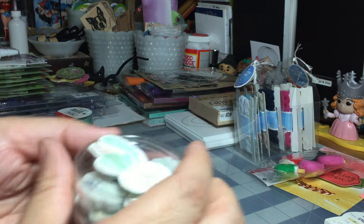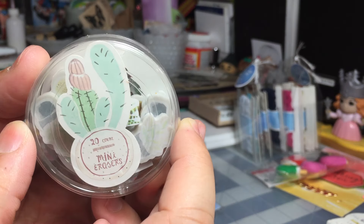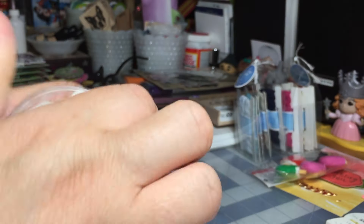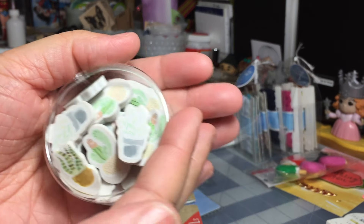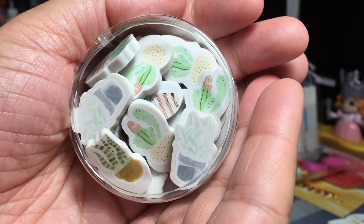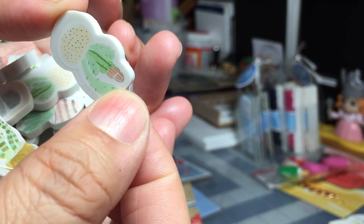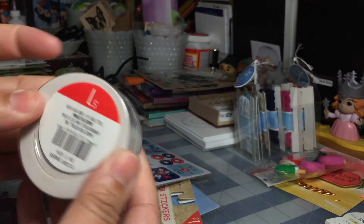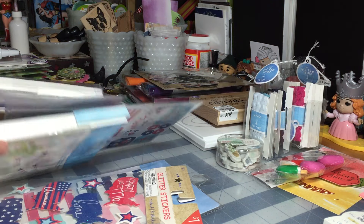I also found these mini erasers in different types of cactus shapes. Let me open this up so you can see better without the glare. I thought these were really cute — you get a nice variety. I thought these would be cute for pocket letters, and that was one dollar.